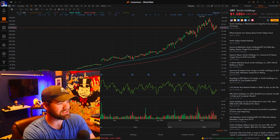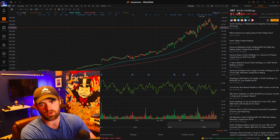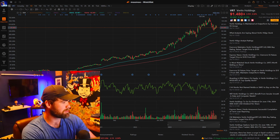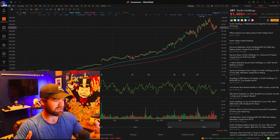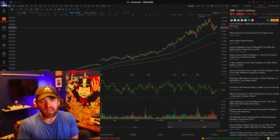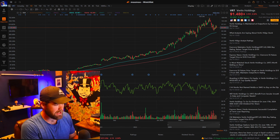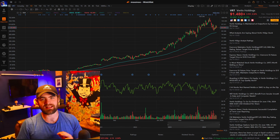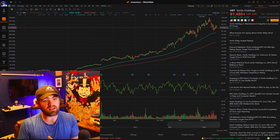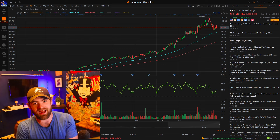Stock number one is VRT, also known as Vertiv Holdings. A lot of people don't even think of companies like this, but what this company is heavily invested in and really focuses on is AI — and more importantly, communication and data networks. All of the companies like NVIDIA, Microsoft, and Google use data servers, and this is where this company makes their money — pretty much off of other AI companies.